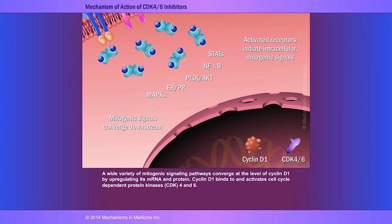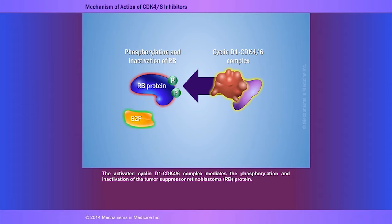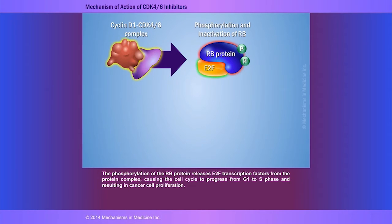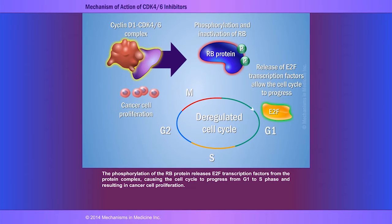Cyclin-D1 binds to and activates cell cycle-dependent protein kinases, or CDK4/6. The activated cyclin-D1 CDK4/6 complex mediates the phosphorylation and inactivation of the tumor suppressor retinoblastoma protein. In a normal state, activated RB protein inhibits the cell cycle from progressing through the G1 phase. The phosphorylation of the RB protein releases E2F transcription factors from the protein complex, causing the cell cycle to progress from G1 to S phase and resulting in cancer cell proliferation.